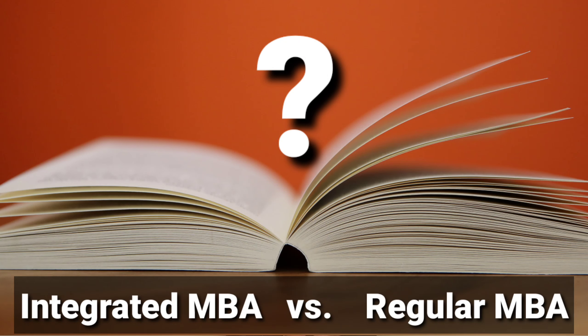Hi everyone, welcome to InfoVenue. My name is Abbas and in this video the topic is Integrated MBA vs Regular MBA. I will tell you about the difference between Integrated MBA and Regular MBA.